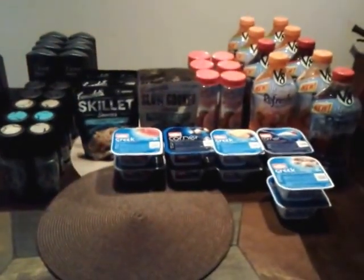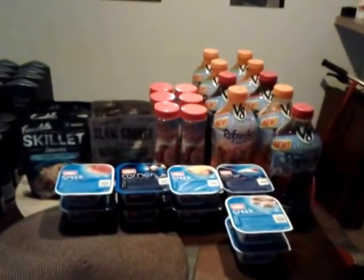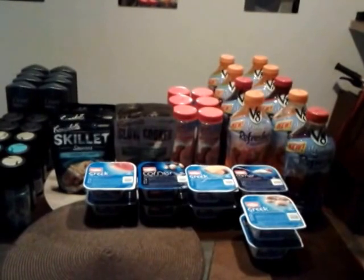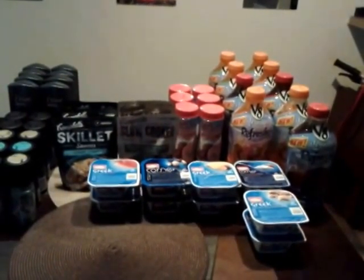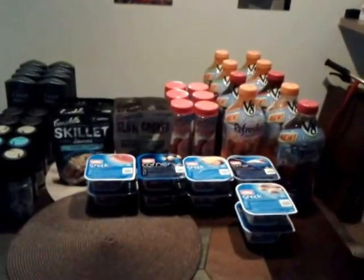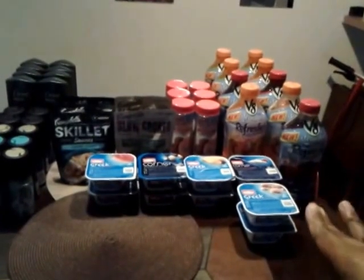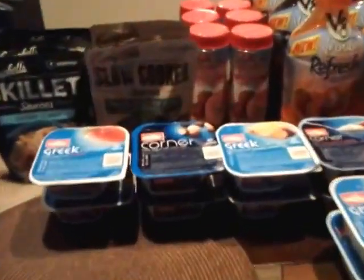Now all of this here is my Publix haul. I picked up the V8 V Fusion Refreshers — I picked up nine bottles and paid a dollar for all nine bottles. I incorporated manufacturer coupons: 50 cents off one which doubles to a dollar, plus a dollar off two Publix coupon, and if you spend four dollars you get two dollars off, which is also a Publix coupon. Using all of those coupons made all nine of them a dollar.